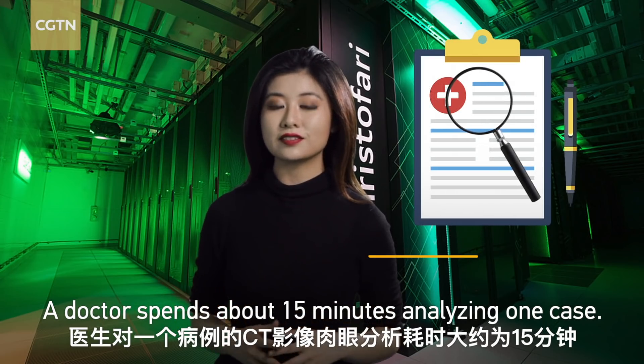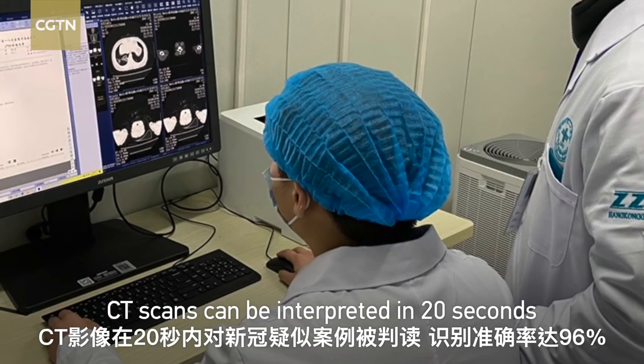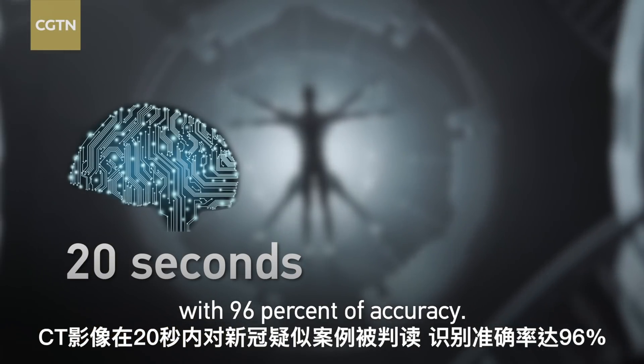A doctor spends about 15 minutes analyzing one scan. Luckily, with the help of AI, CT scans can be interpreted in 20 seconds with 96% accuracy.